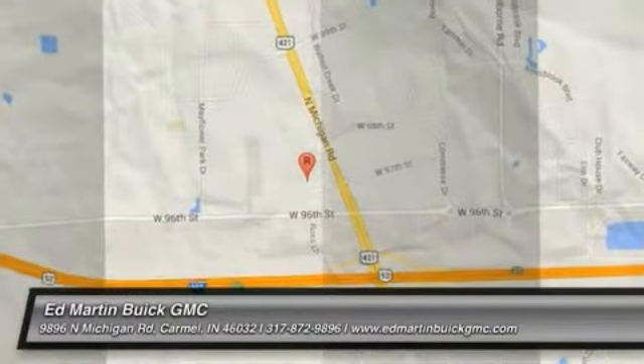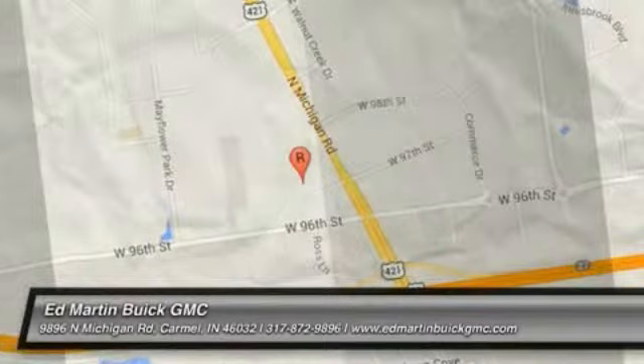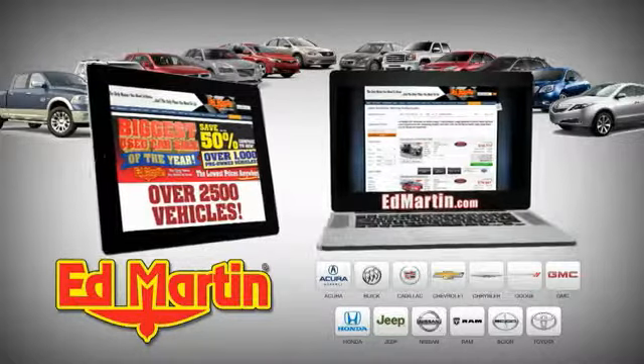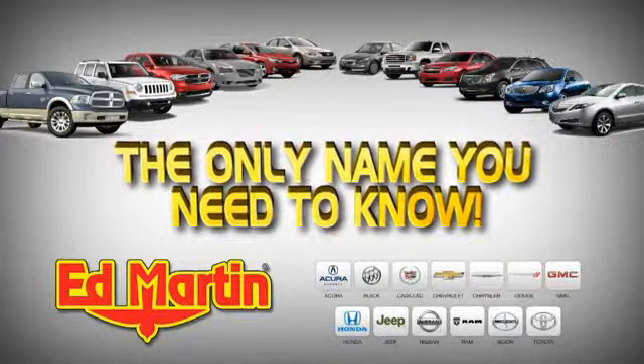Call or stop in today. Eight locations, 13 brands, over 2,500 new and used vehicles online at edmartin.com. Ed Martin is the only name you need to know.